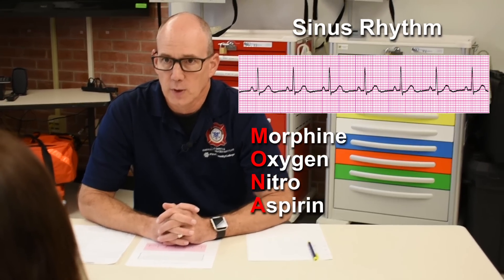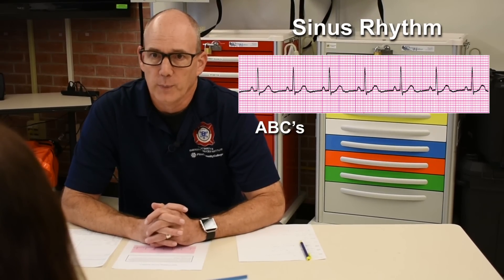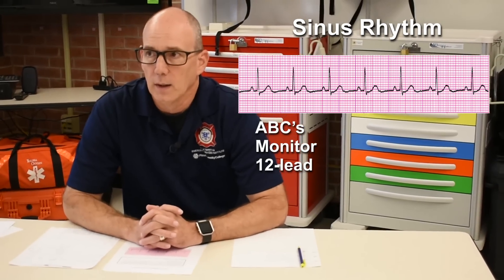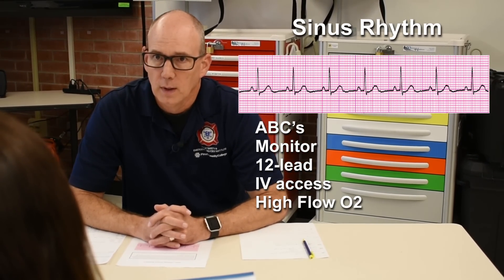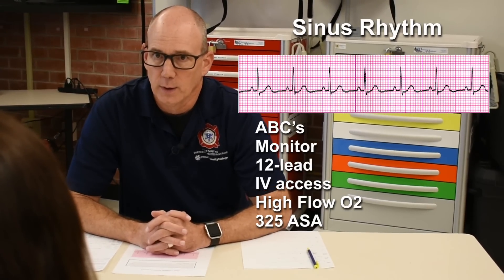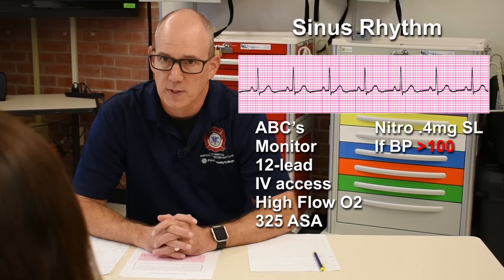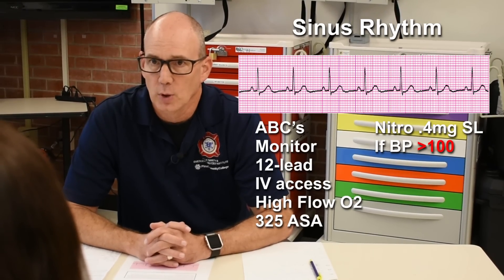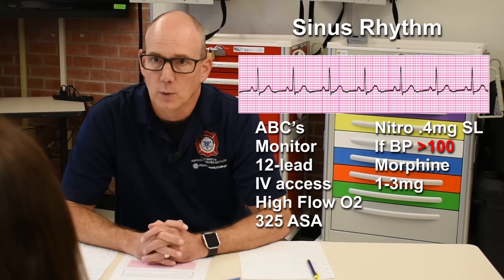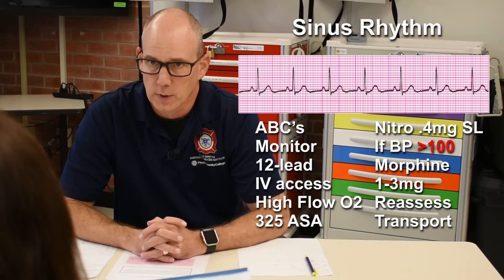I'm going to begin with making sure she has good ABCs — adequate airway, breathing well, good circulation. I'm going to place my patient on the monitor and obtain a 12-lead. I'm going to obtain IV access and place her on high-flow O2. I'm going to give her 324 milligrams of aspirin and tell her to chew it immediately. I'm going to give additional nitro so long as her blood pressure stays at an adequate level. If the pain does not improve with aspirin and nitro, I'm going to give her morphine. I'll reassess en route and transport to the hospital.